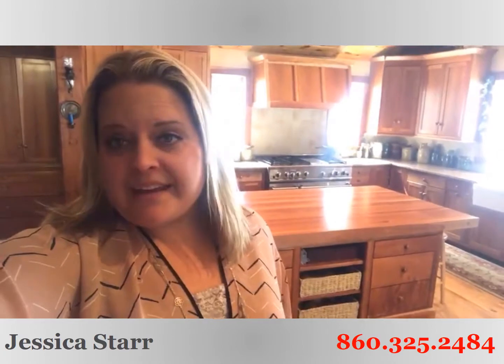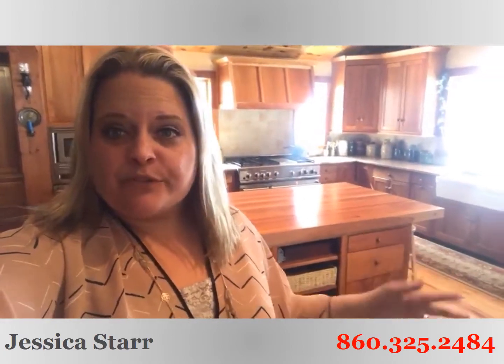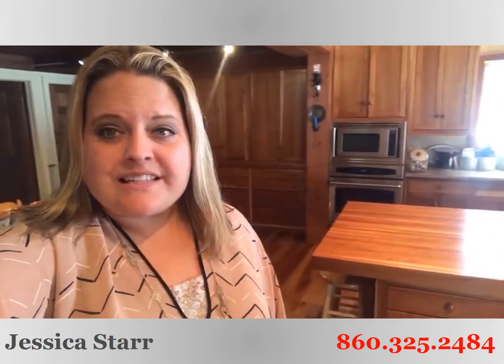Hey guys, Jess Starr here with Starr Realty Group at Keller Williams Realty, standing inside our beautiful new listing. This one is 137 Cornwall Road in Burlington, Connecticut.